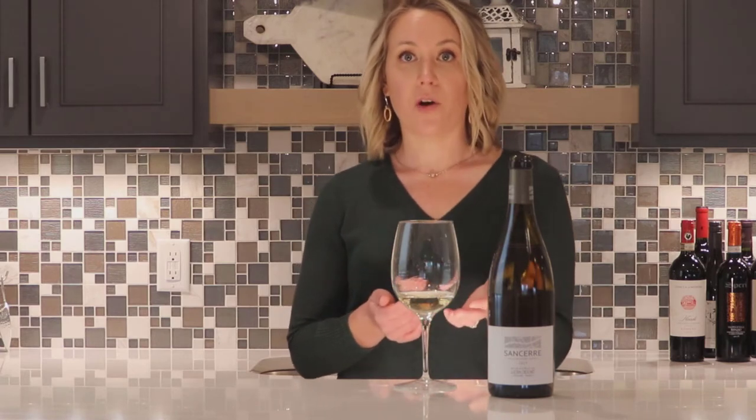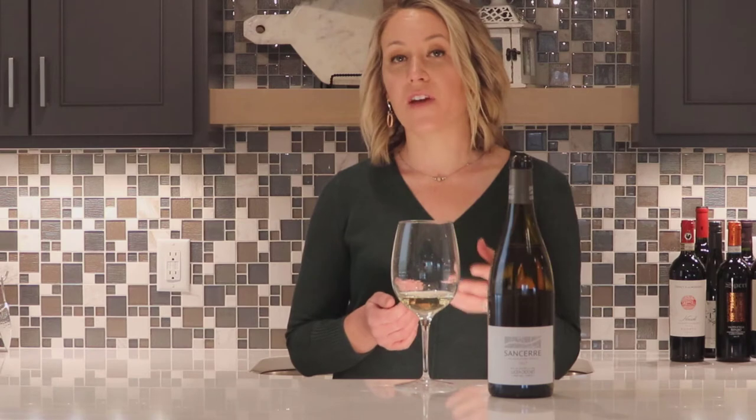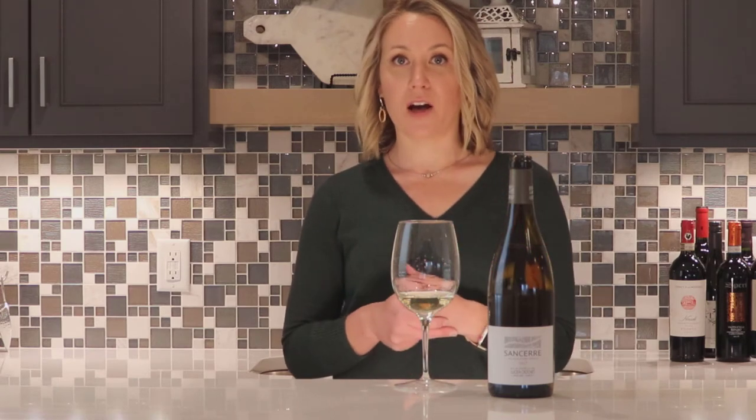Sancerre is also known as the eastern Loire, and they're famous for producing the world's great dry, crisp, and elegant Sauvignon Blancs.